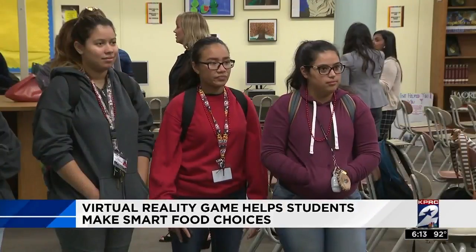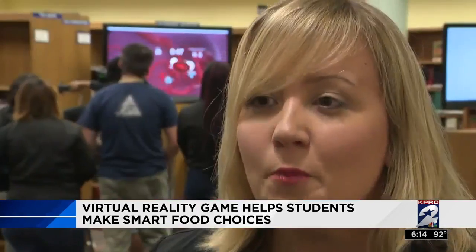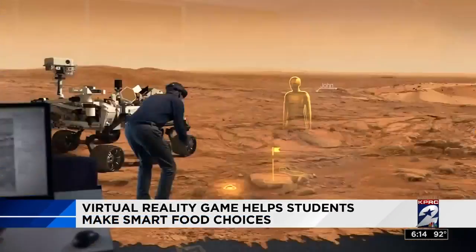The nonprofit Health Corps works with Atkins Nutritionals to bring the high-tech tool into schools. When you put those goggles on, you're in a 360-degree environment. You can turn, you can go up and down. You're fully immersed.